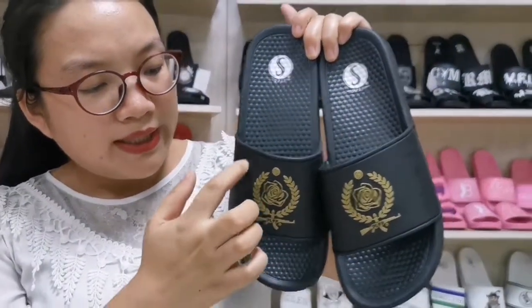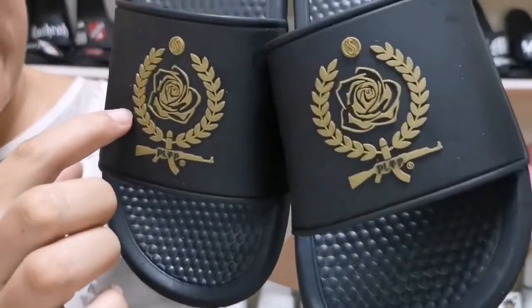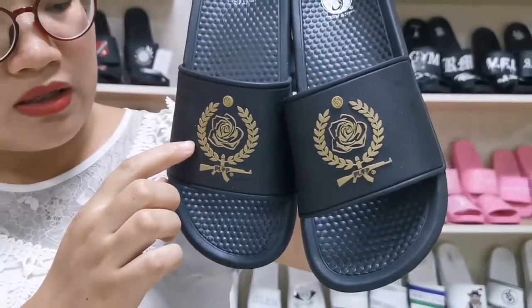The rubber is rubber style. We can easily find the logo and pattern on the strap.